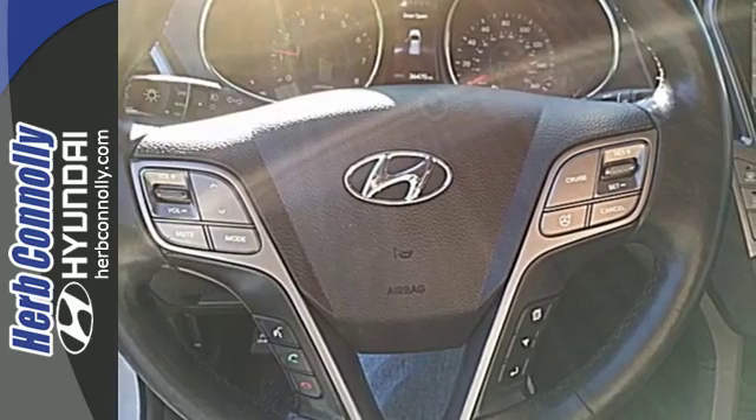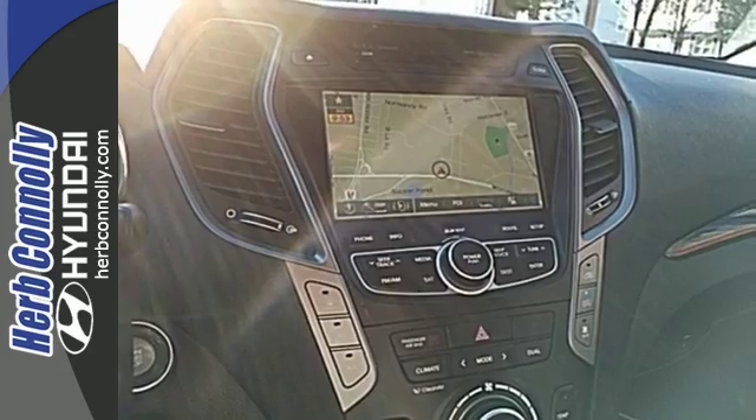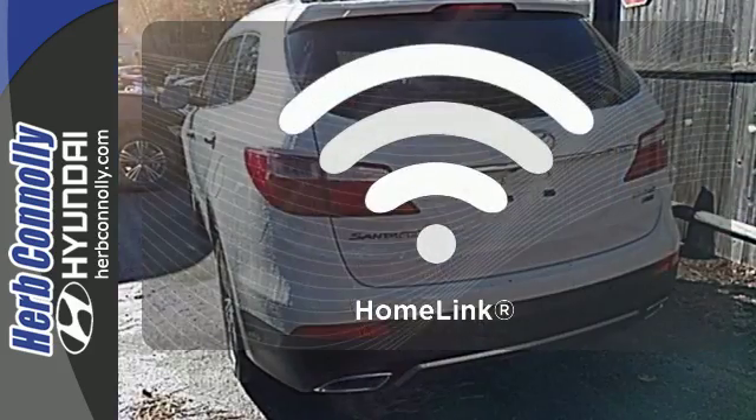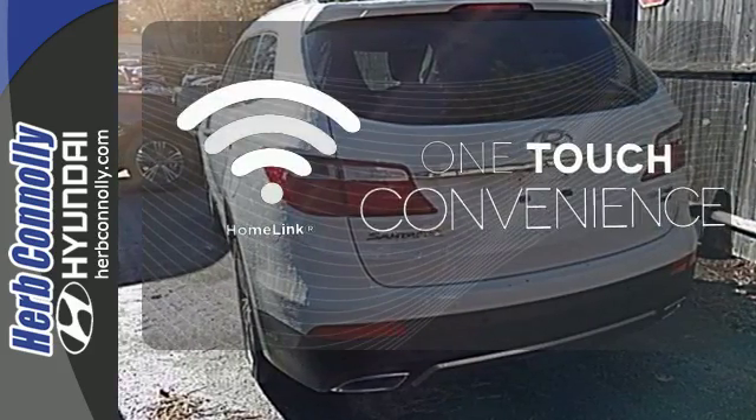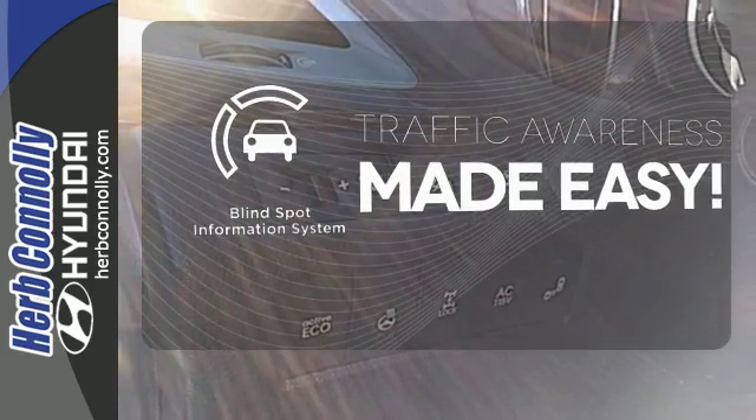You'll appreciate the heated mirrors, heated front seats, keyless entry, third-row seating, and multi-function steering wheel. With Homelink, one touch makes your arrival as welcoming as if you'd never left. The blind spot indicator helps you maneuver through traffic.